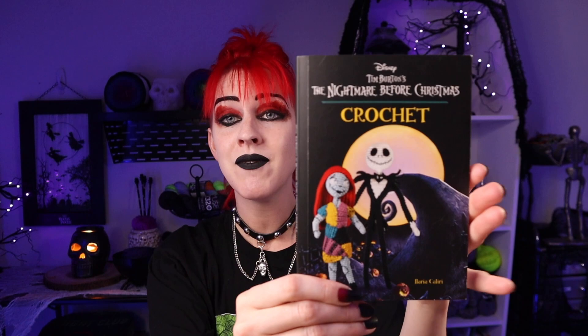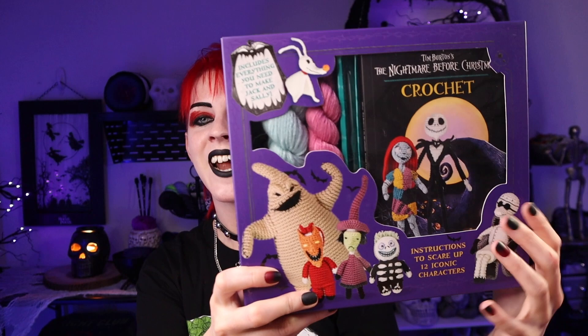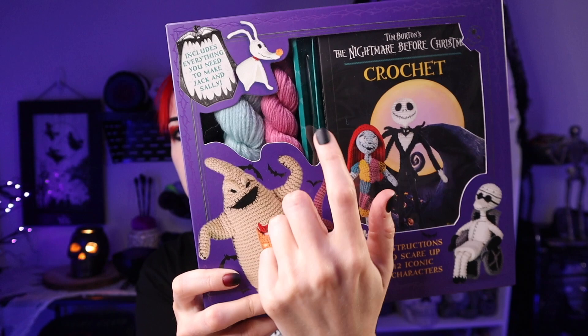Today I have three more characters to show you: Lock, Shock, and Barrel. I know I'm not going in the correct order of the crochet book. The book has 11 different characters plus a wall hanging you can work up in total. I'm saving the wall hanging for the end as my grand finale since I really enjoy color work. The entire kit comes with everything you need — yarn, a crochet hook — and it's from Thunder Bay Press, who have quite a few other crochet kits.